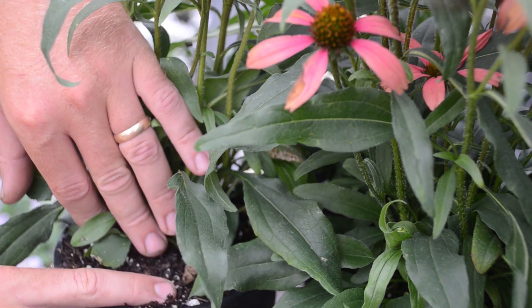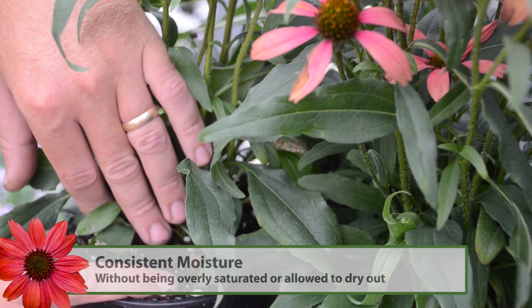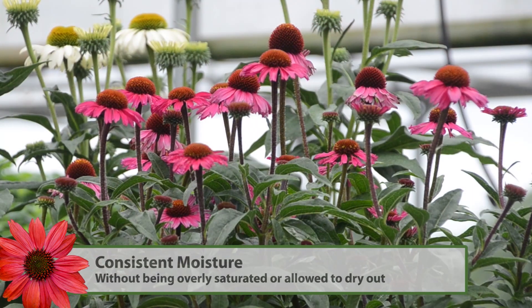Echinacea like to be kept at a consistent moisture. They do not tolerate wet conditions for a prolonged period of time, as well as overly dry conditions.